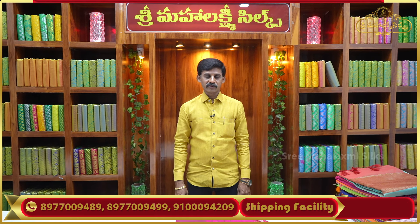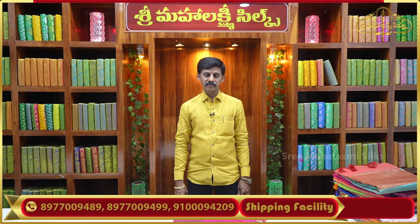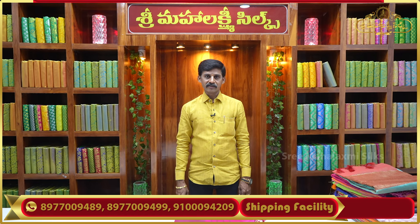Hi and welcome to Sri Maha Lakshmi Silks. We are in LB Nagar location, LPT market. First floor is shop number 137, 138.